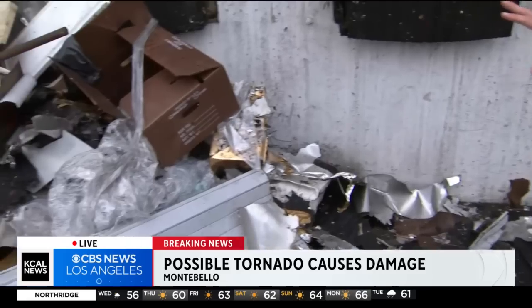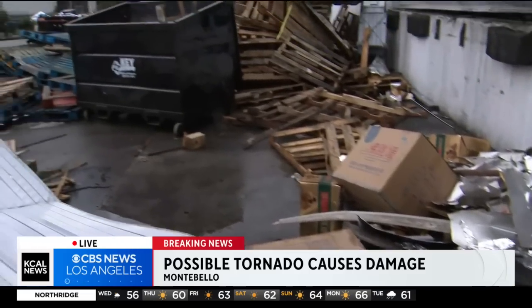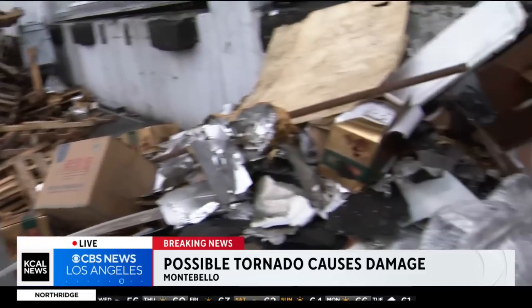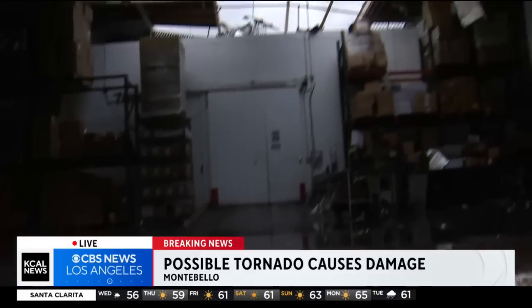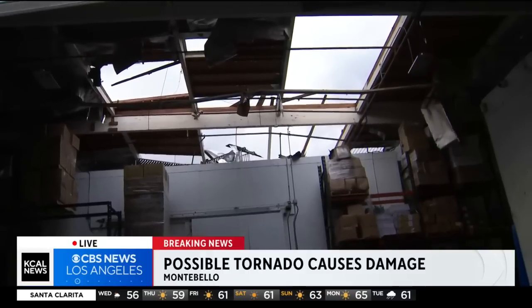Well, this possible tornado blew an unbelievable path through some of these buildings. Take a look at all the stuff on the ground here in front of the seafood supply company. You can see boxes, pieces of the roof, pieces of roll-up doors that completely blew off in this whirlwind. And up here at the sky, you can see that it actually took the entire portion of the roof off.